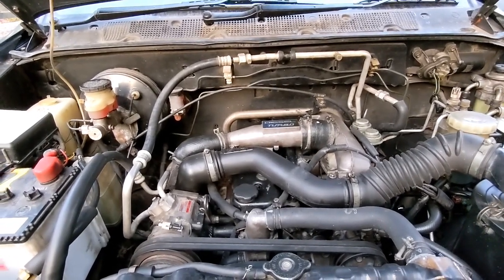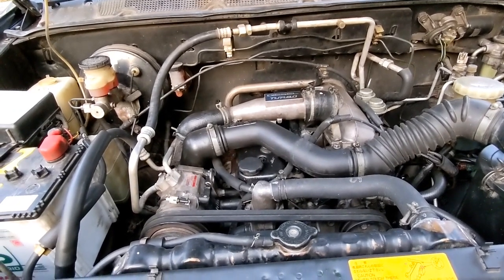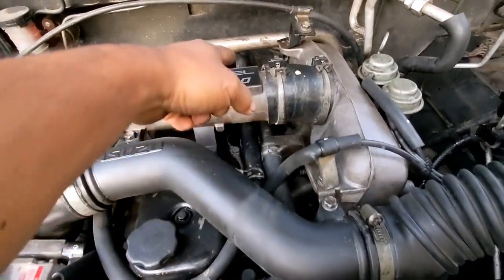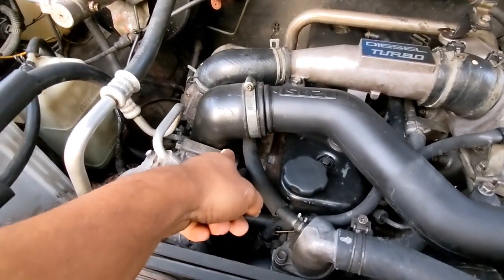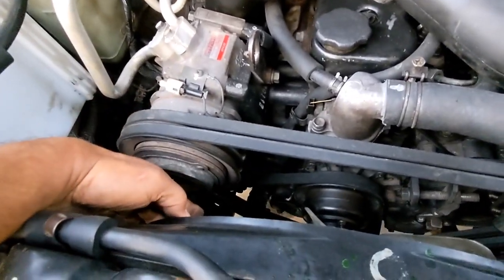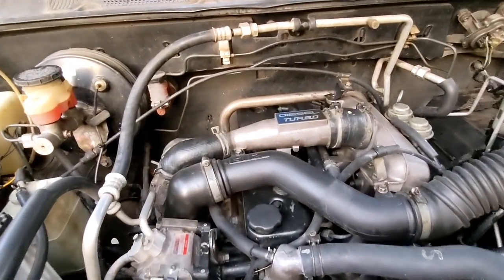Kehabisan air itu risikonya lebih besar daripada merek yang lain, dikarenakan selang radiatornya ada delapan biji, yakni: selang pendingin oli (satu, dua), selang turbonya (tiga, empat), radiator bawah (lima, enam), ada teratas — delapan biji pokoknya jumlahnya.